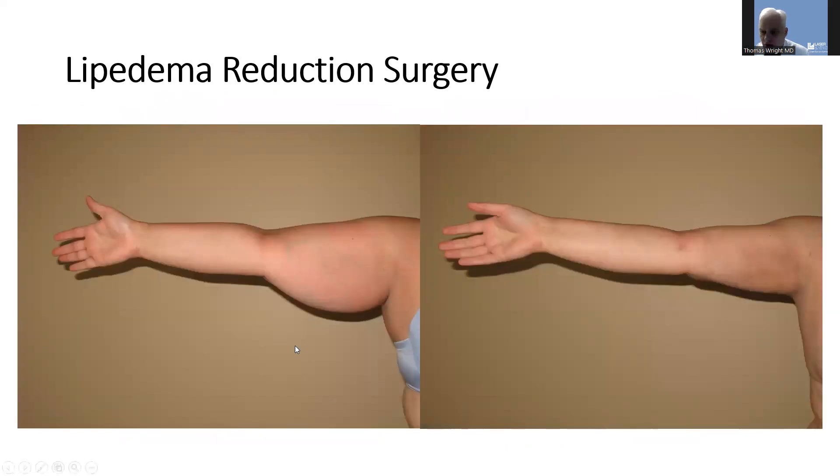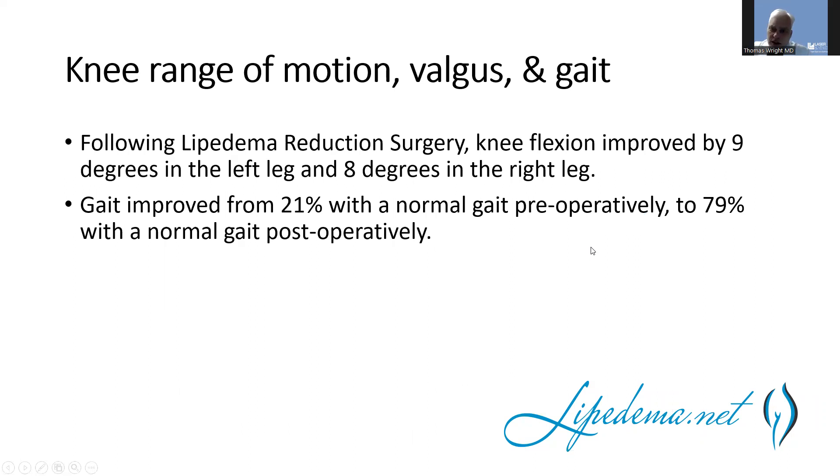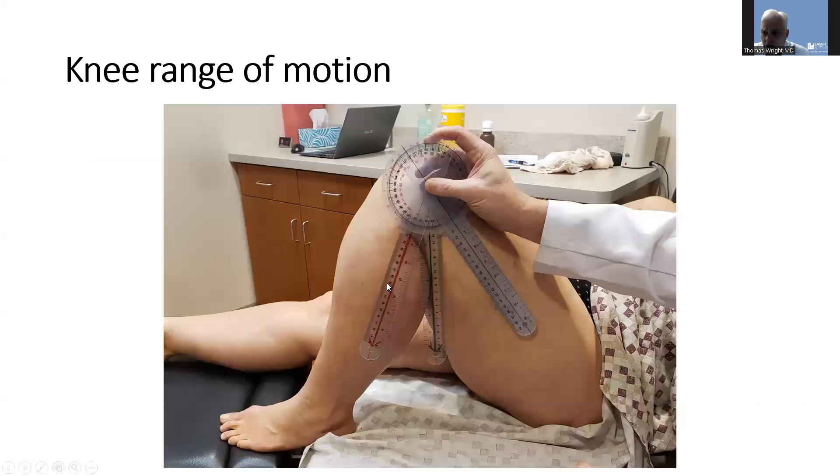Here is an arm affected by lipedema, both before and after lipedema reduction surgery. I spoke about how the surgery can improve knee range of motion and valgus — I'm just getting ready to publish some data on that — showing it can improve knee flexion, gait, and alignment of the knee. Following lipedema reduction surgery, we saw an improvement in knee flexion of eight to nine degrees, and a significant improvement in gait.